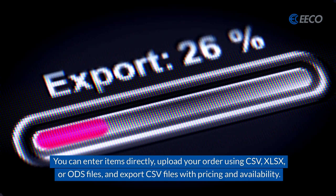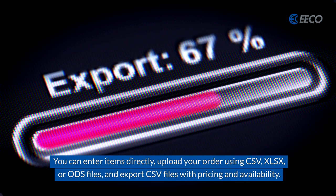To use this functionality, you can enter items directly, upload to your order using a CSV, Excel, or ODS file, and you can export CSV files with pricing and availability.